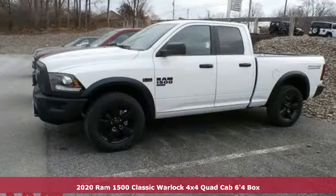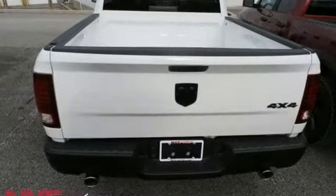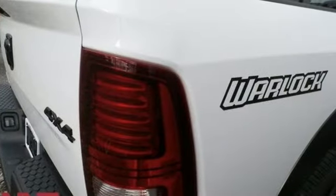It boasts an impressive list of features like these: V8 engine, electronic shift on the fly, automatic transmission, active grille shutters, streaming audio.